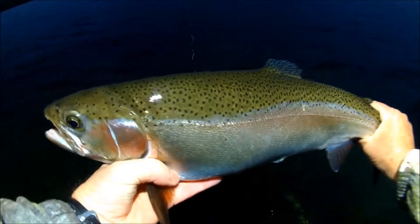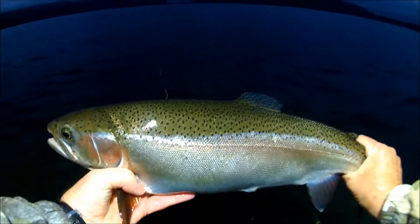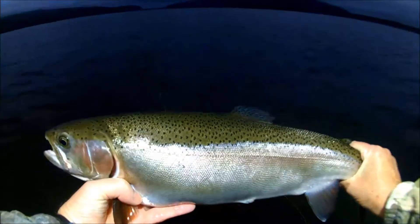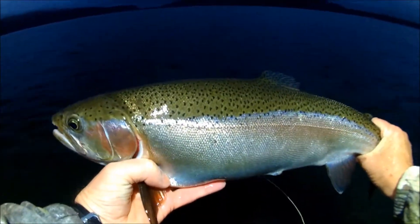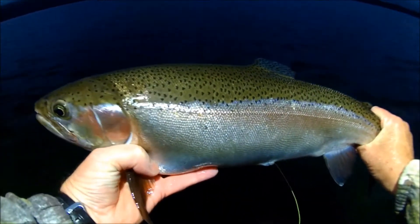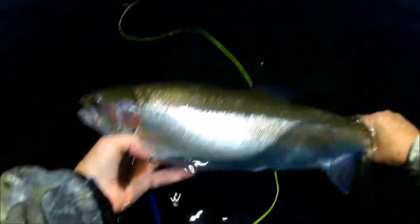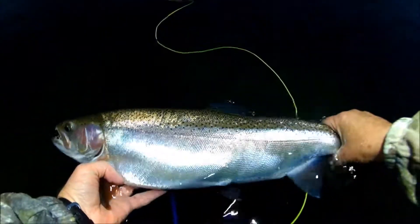Lovely fish — a six and a half pound hen. What do you reckon about that, Morgan? Look at it: brilliant condition, emerald green across the top. Hatchery fish — left pelvic's gone. Just an awesome fish.